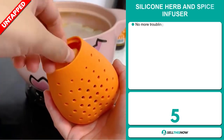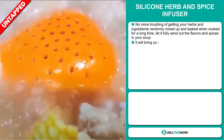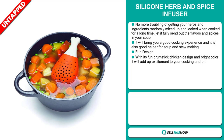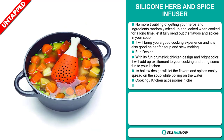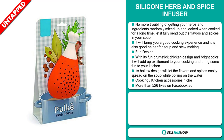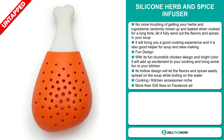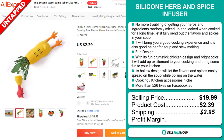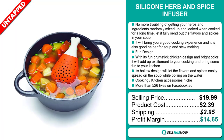Our next product is the Silicon Herb and Spice Infuser. No more troubling of getting your herbs and ingredients randomly mixed up and leaked when cooked for a long time. Let it fully send out the flavors and spices in your soup — it's a good helper for soup and stew making. With its fun drumstick chicken design and bright color, it will add excitement to your cooking and bring some fun to your kitchen. Its hollow design lets the flavors and spices easily spread through the soup while boiling. It falls under the cooking and kitchen accessory niche market. The Facebook ad has more than 526 likes. The selling price is just under $20, whereas the product cost is only $2.39. Shipping will set you back $2.95, so you're looking at a good profit margin of $14.65. Sell this now!